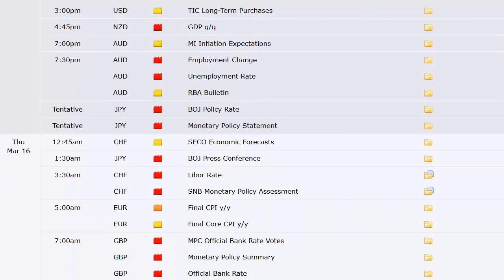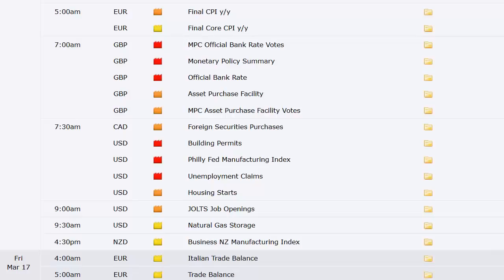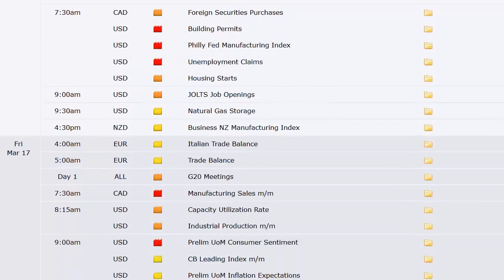That night, New Zealand has GDP. Australia has the Melbourne Institute inflation expectations, then employment change and the unemployment rate. The Bank of Japan has its meeting and monetary policy statement. Switzerland has LIBOR rate and monetary policy assessment — essentially their rate announcement as well. CPI out of Europe, and the UK also has a rate announcement. So rate announcements across the board this week. Canada has foreign securities purchases; the U.S. has building permits, Philly Fed, unemployment claims, housing starts, JOLTS job openings, the weekly natural gas number, Italian trade balance, the European trade balance, G20 meetings start, Canada manufacturing sales, and U.S. capacity utilization and industrial production.